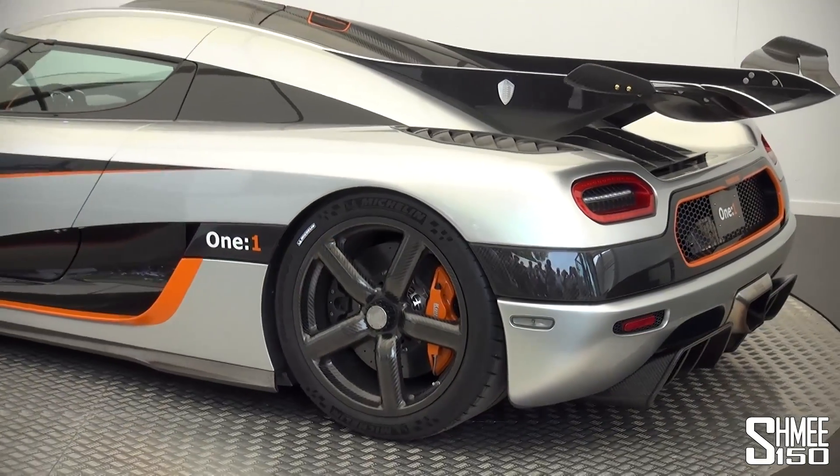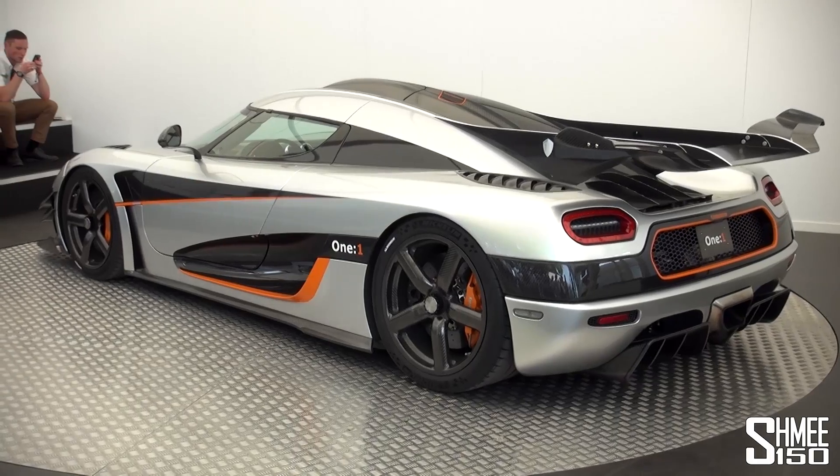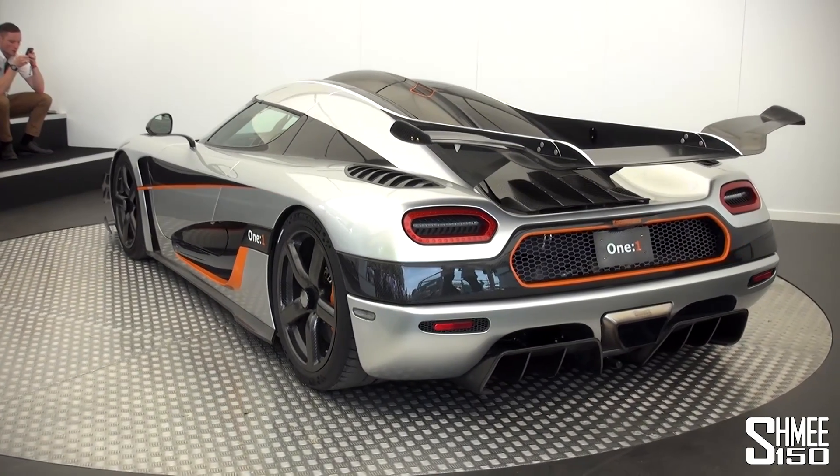I mean you're only going to build six of these — this is the pre-production car. Yeah, that's right. I mean it looks to me like it couldn't be more production if I looked at it; I can't see anything that doesn't look perfect on it, but you'd call it pre-production — I mean that's amazing.